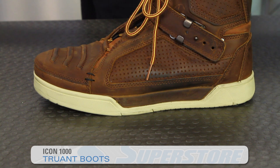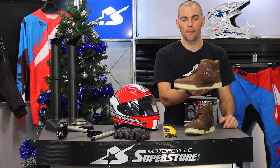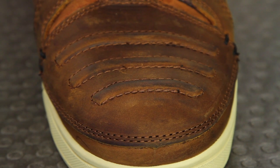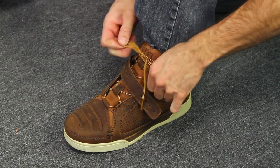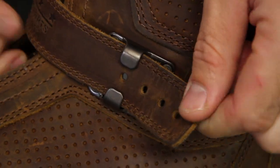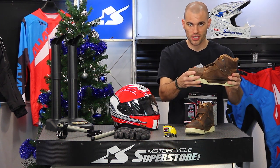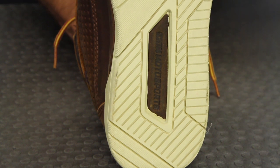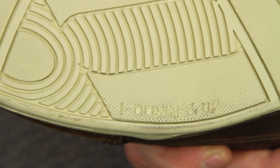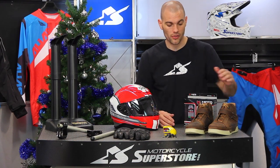These are the Icon 1000 Truant boots, available in brown or black. What I like most is the way it blends a traditional work boot with more of an urban feel. It has heavy-duty top grain leather construction with traditional-style laces plus a nice leather strap across the side with a cool buckle system to keep it cinched down. Underneath, there are reinforcements in the toe area, and the sole is more of a tennis shoe style — that's where it blends into that urban crossover. Street bikes, cruisers — I can see a lot of different people wearing this.